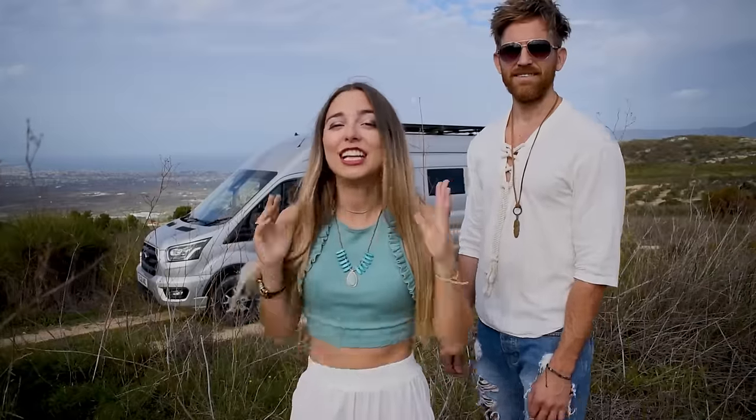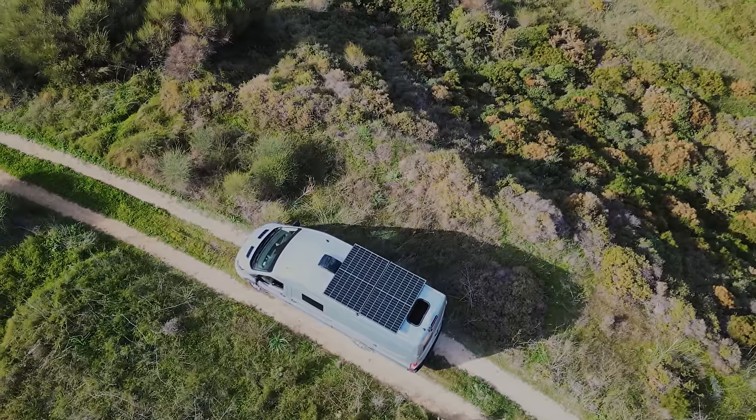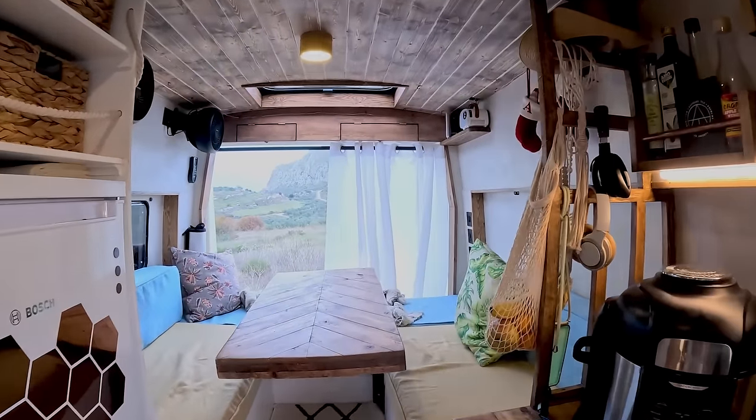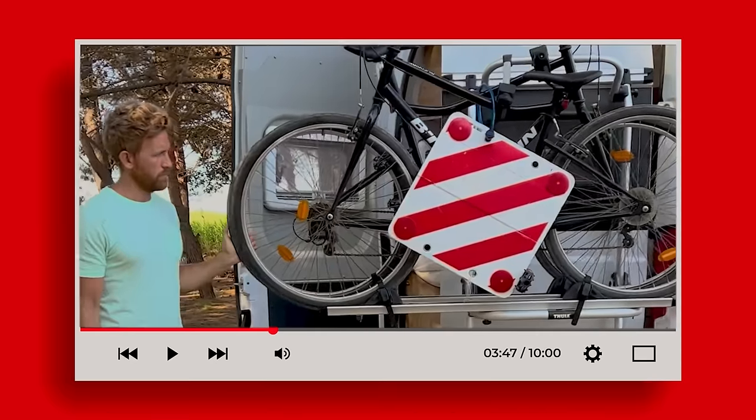Hey everyone, welcome aboard Liberty with a V. We've been living on air for two months and now that we are all settling, I think it's the perfect time to show you around, especially since we made some great upgrades. Last June in Sardinia, Italy, we went to the camper van for 10 days — it was the first time we'd ever done anything like this.